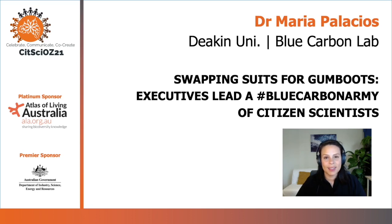Hi, I am Maria Palacios, a marine ecologist, project manager and science communicator from Deakin University's Blue Carbon Lab. I'm going to be talking about citizen science, partnerships and collaborations, but first let's talk a bit about wetlands.